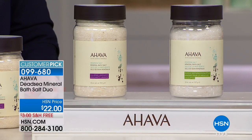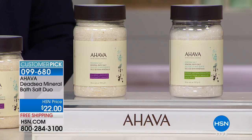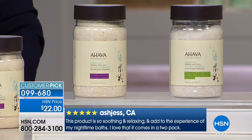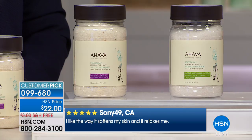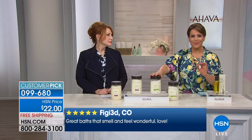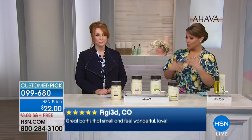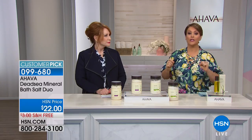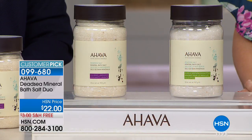Imagine after a long, tiring day soaking in your own Dead Sea at home. The Mineral Bath Salt Duo — already sold out of the natural scent — comes in eucalyptus and lavender with essential oils. Normally $22 each; today it's a true buy-one-get-one deal. Item number 099-680. Life is stressful — work, news — imagine sitting and soaking for even five minutes, letting the cares of the world melt away.